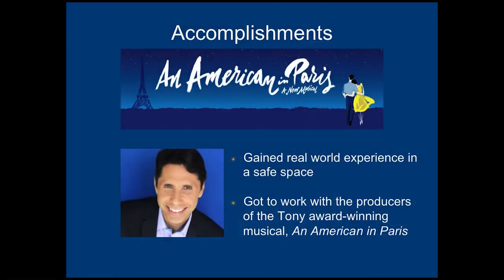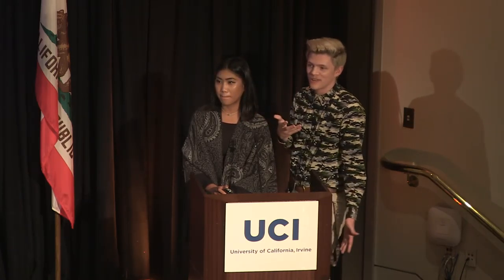Now I'm going to tell you a little bit about some of the accomplishments — the things that we were really proud of with this project. We gained real-world experience in a very safe space. We were lucky to be in this class because we got to work with a real client, Tim Kashani. He's a wonderful man. We got to work with producers of the Tony Award-winning musical An American in Paris, and we got to see how crazy Broadway life was — very different than UCI life. Tim Kashani actually did graduate from ICS just like us, so he knew the labs that we worked in and he knew exactly what it was like.